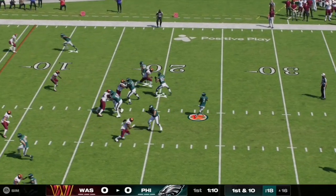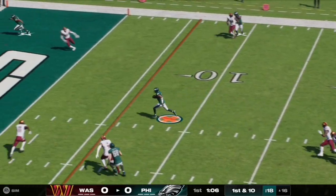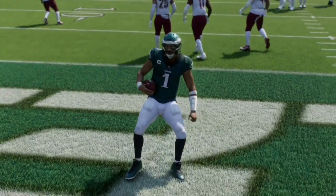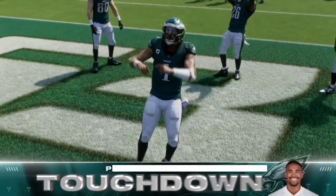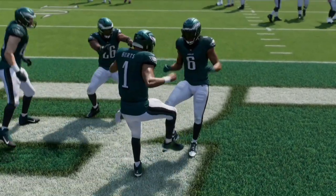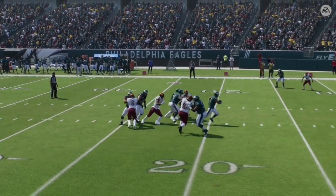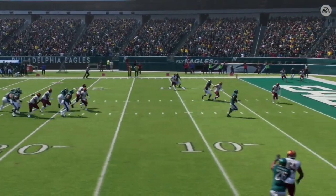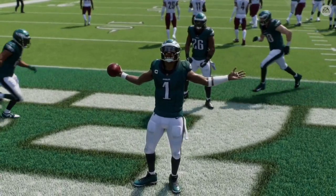Here on first and ten, Jalen Hurts steps back in the pocket, has lots of time, and decides to keep it himself — he rushes and gets into the end zone as the Eagles score the first points of the game, taking a 7-0 lead over the Commanders. Let's take a look at the replay — as the pocket was looking to collapse, Hurts does a great job to recognize it and take it himself for the touchdown.